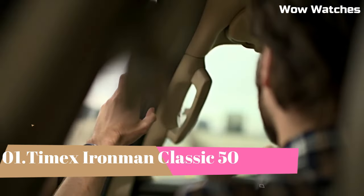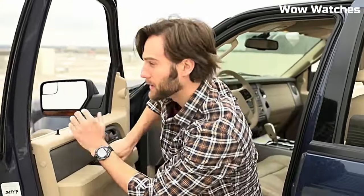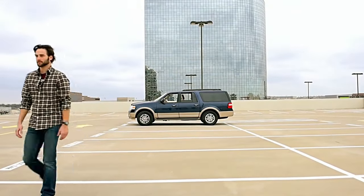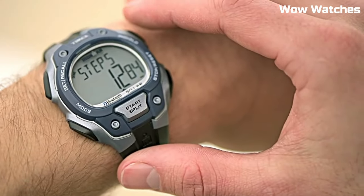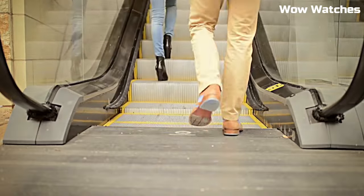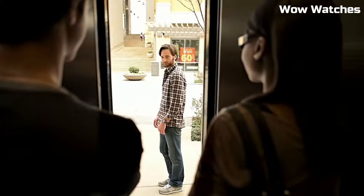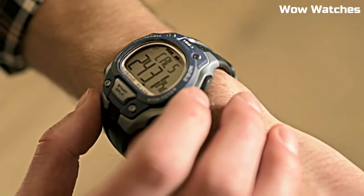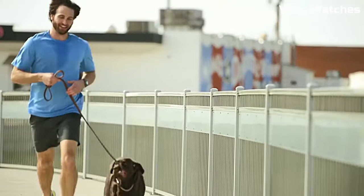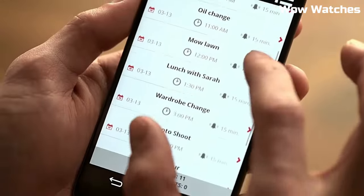Number 1: Timex Ironman. Resin case with a black silicone strap. Fixed blue resin bezel. Gray digital dial. Dial type: digital. Luminescent Indiglo Nightlight. Quartz movement. Scratch-resistant acrylic crystal. Case diameter: 42 mm. Case thickness: 13 mm. Oval case shape. Bandwidth: 18 mm. Water-resistant at 100 meters. Functions: date, day, hour, minute, second.